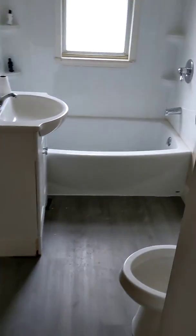The tub's going to stay, but the toilet, floor, vanity, lighting — everything else is going to go.